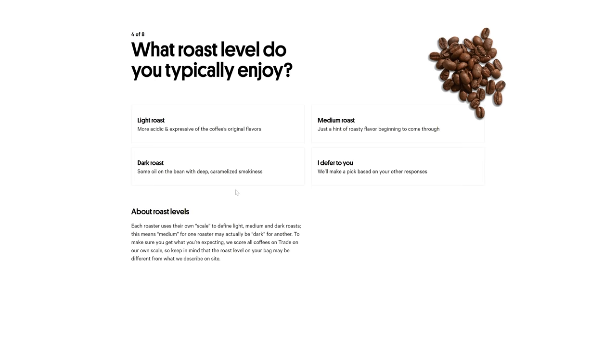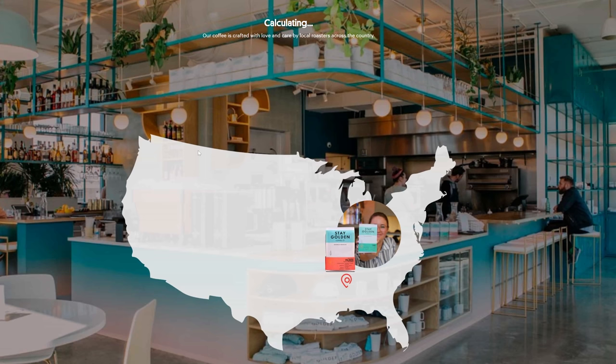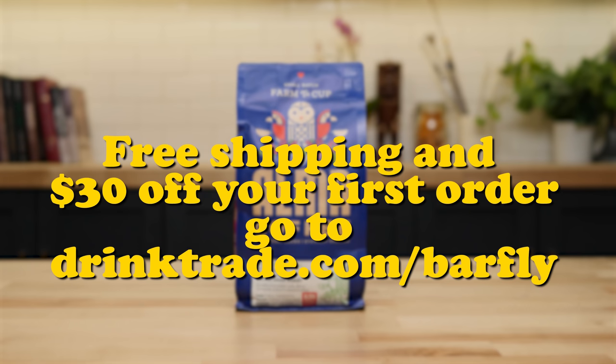Trade is a coffee subscription service that matches you up with your favorite type of coffee. All you do is go to the website, fill out a short questionnaire, tell them what kind of beans you like, what kind of grind you like, what style of coffee maker you usually use, and they will pick out a selection of coffee that comes to you once a month. I use Trade myself and I love it — not only do I get coffee delivered to my house so I can be lazy and don't have to play Russian roulette with what's in stock, but I always get something I love. They have never struck out. Trade is offering my viewers $30 off their first order plus free shipping. Go to drinktrade.com/barfly or click the link in the description. And don't forget Father's Day is coming up — a Trade subscription is the best gift for the coffee lovers in your life.